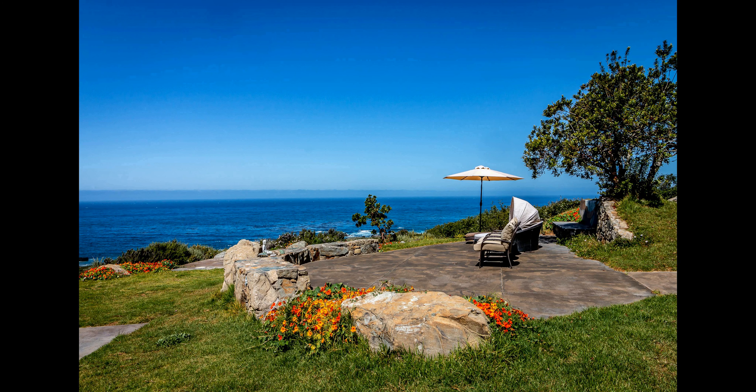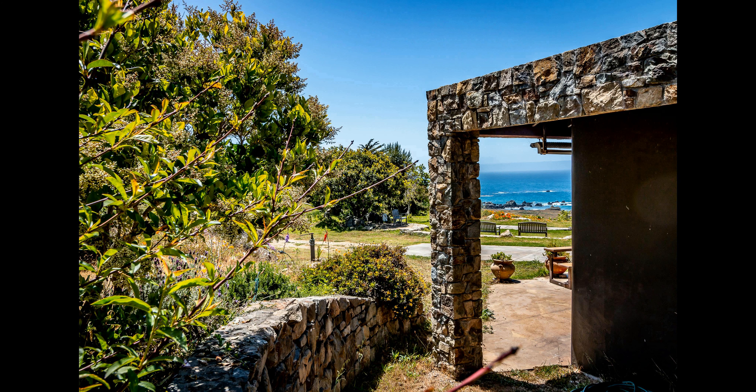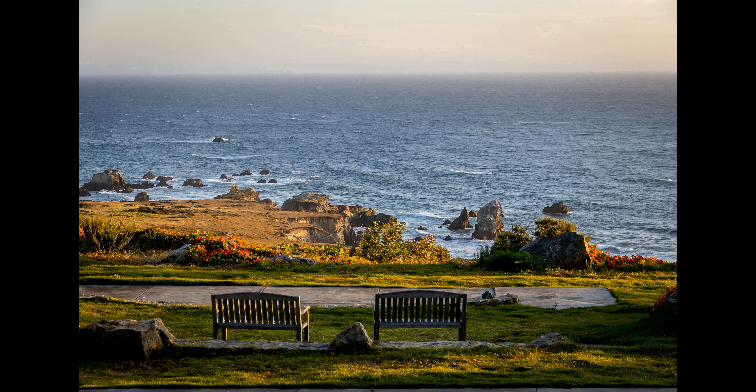With its breathtaking views, lush gardens and grounds, and secure location, it's the perfect backdrop for a memorable vacation. Plus, with its availability for long-term stays, it's ideal for those looking to escape the hustle and bustle of everyday life.